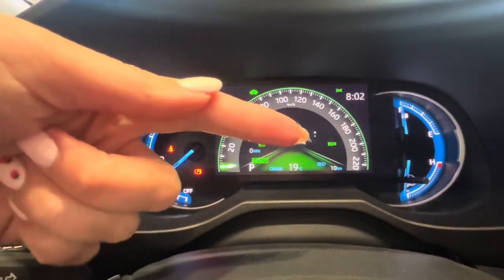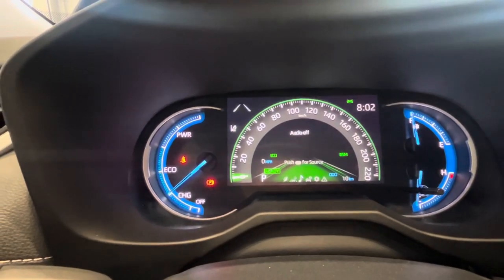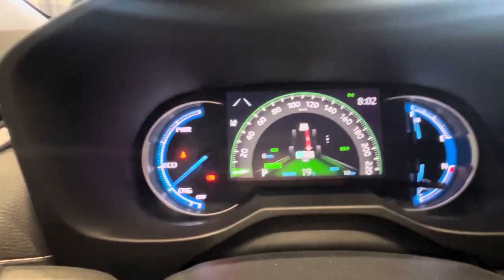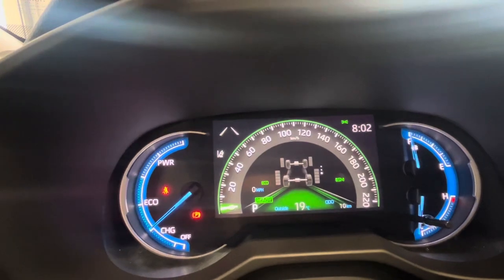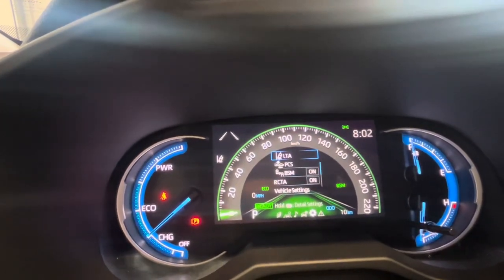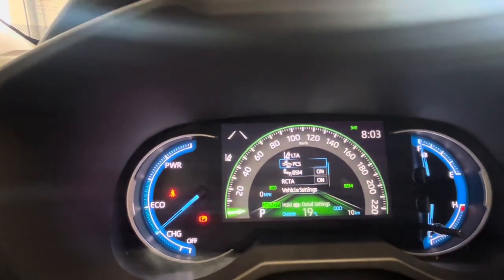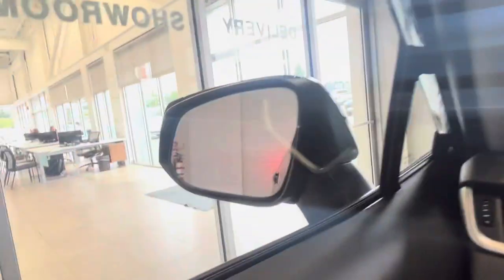These buttons scroll through the different displays — hitting the right arrow shows two white dots indicating you can scroll up or down through: compass, lane departure alert, music, trip distances, the hybrid system showing engine engagement, and the all-wheel drive system showing traction on each tire. You can also see all your safety settings which you can adjust or toggle on or off — lane trace assist, pre-collision system that detects cyclists, pedestrians, and vehicles, which gets you 10% off insurance here in BC. Blind spot monitors show a light when there's a car in your blind spot.